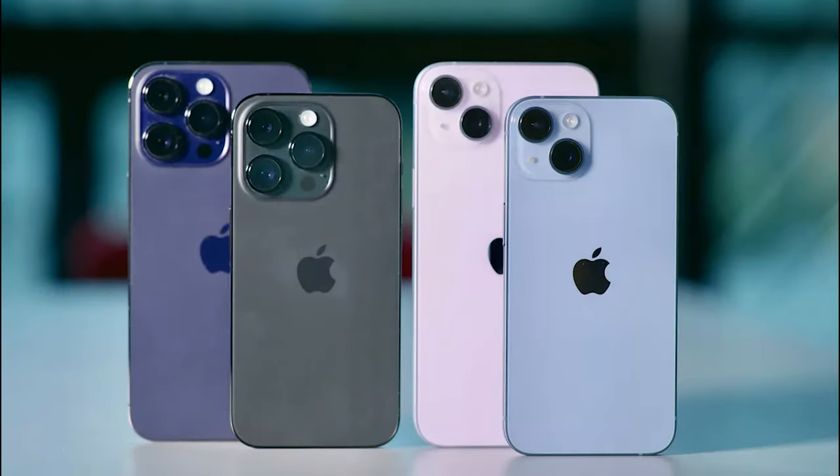Hey there, tech enthusiasts. Are you ready to embark on an exhilarating journey into the world of the brand new iPhone 15 series? Grab your seats because this isn't your ordinary smartphone upgrade — it's a seismic shift that promises to redefine your entire mobile experience.